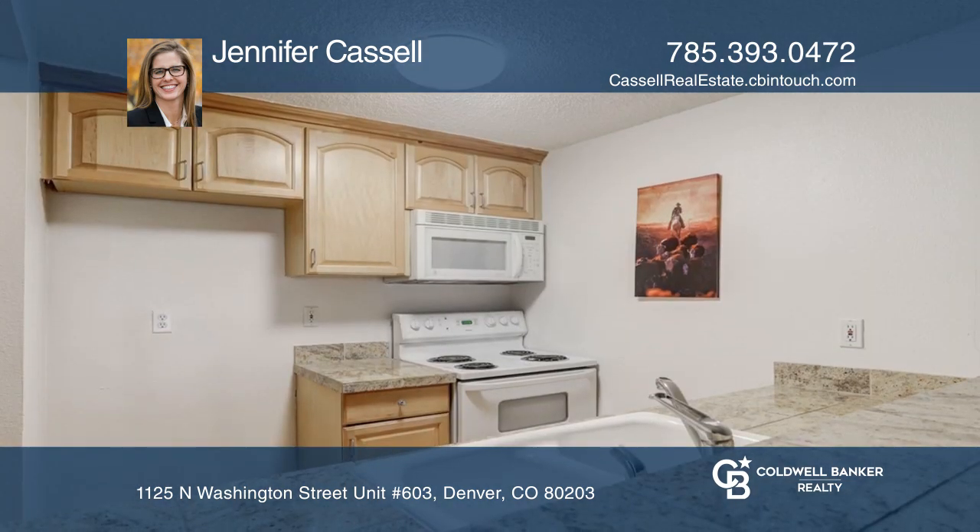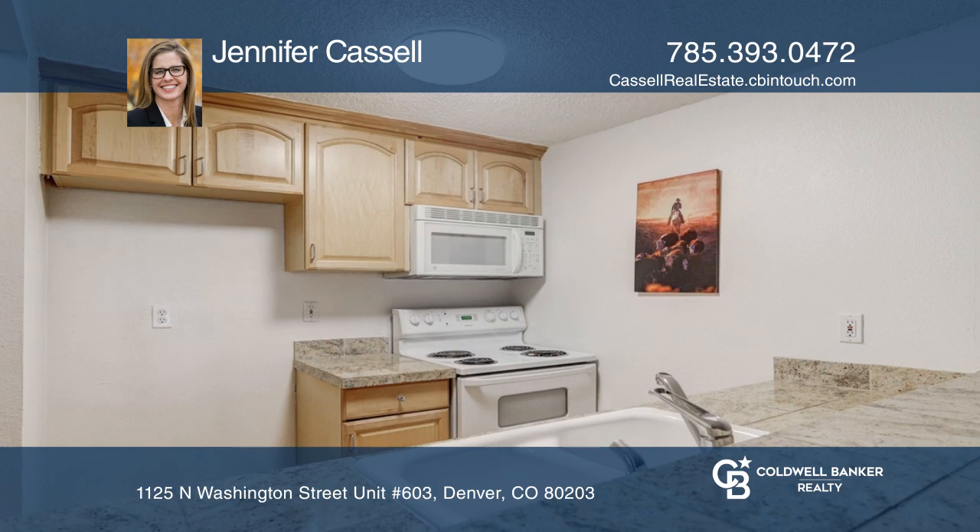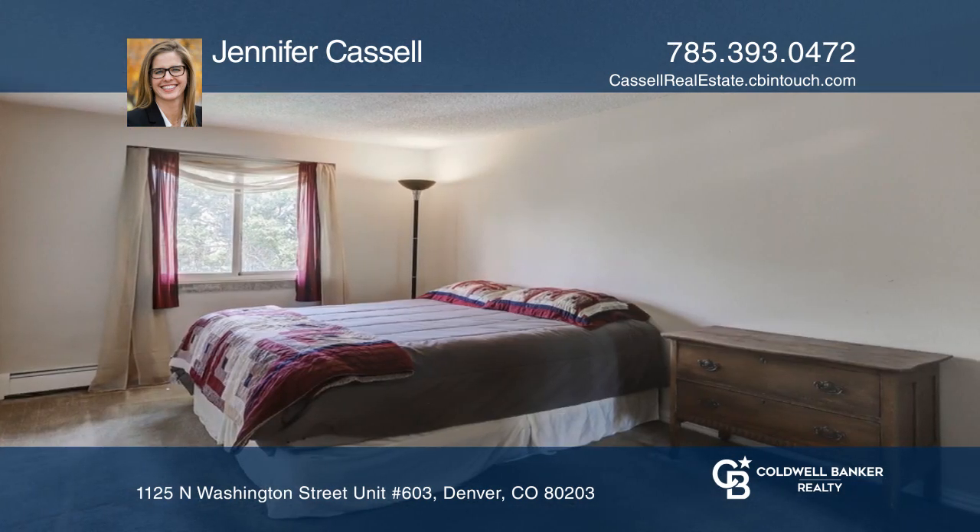The kitchen boasts granite countertops and a separate pantry. The generously-sized bedroom features a walk-in closet.